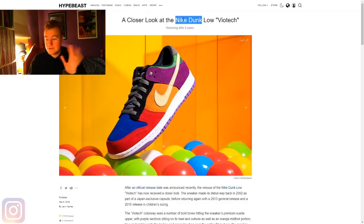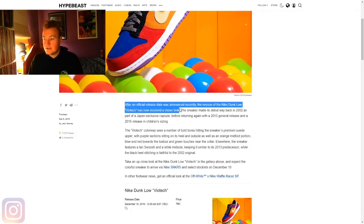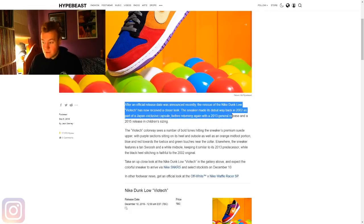You'll be able to see details like the thinner tongue when we go over the details. After an official release date was announced, the reissue of the Nike Dunk Low Viotech has now received a closer look. The sneaker made its debut way back in 2002 — I would have been three years old when this thing debuted. As part of a Japan-exclusive capsule, before returning again with a 2013 general release. If you didn't buy it in 2002, you would have had to wait 11 years until the next release.